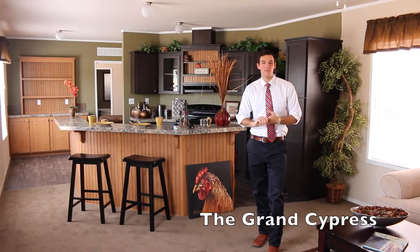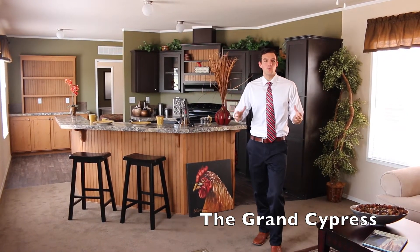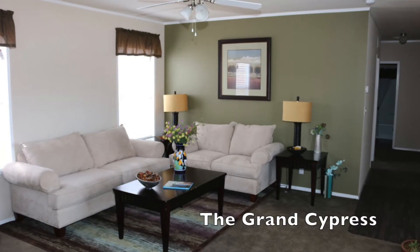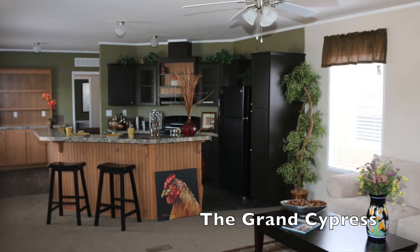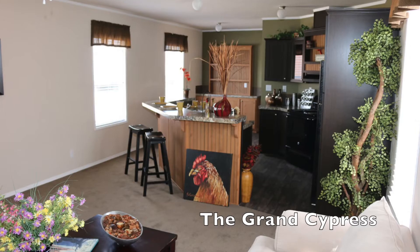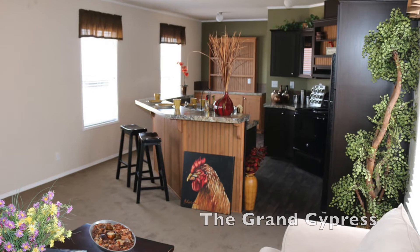I do want to tell you a little bit about this place. This one is actually one that is being discontinued, so this is one of the last of its kind. What you're going to absolutely love about this house is that you don't sacrifice any of the amenities that you're really looking for, and you can still get everything you're really looking for in that single.